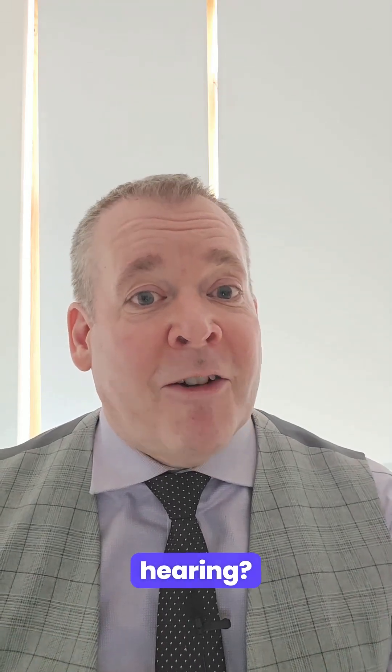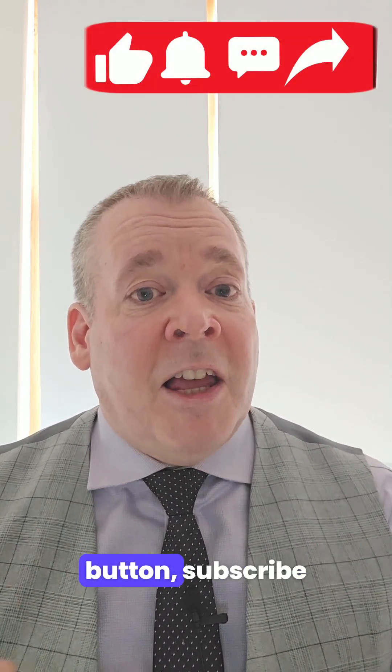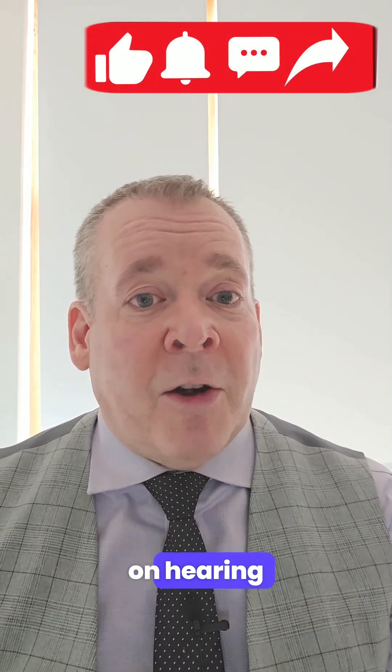Are you ready to experience the future of hearing? If you found this video helpful, don't forget to hit the like button and subscribe for more insights on hearing health and technology.